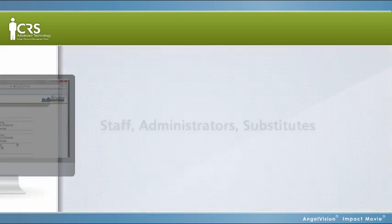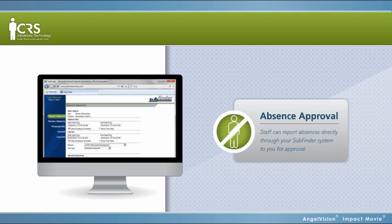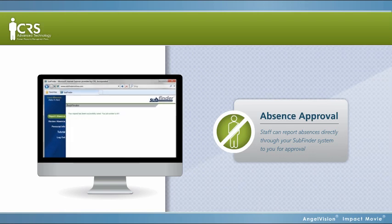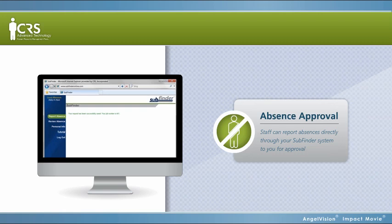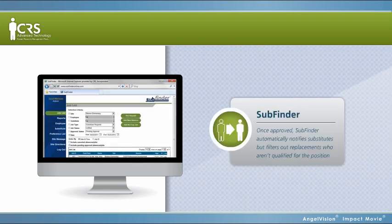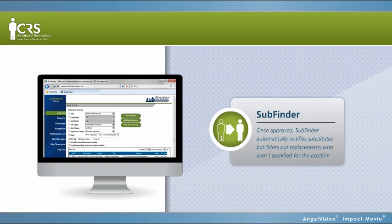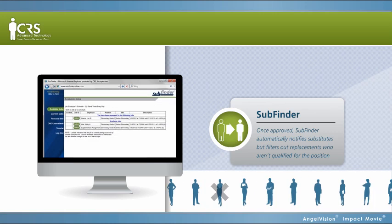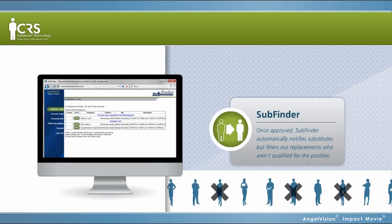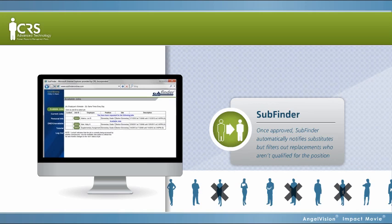With Subfinder, everyone wins. With absence approval, you can streamline your internal process online. Staff can report absences directly through your Subfinder system to you for approval. Once approved, Subfinder automatically notifies substitutes. But unlike your manual process, Subfinder filters out replacements who aren't qualified for the position, giving you peace of mind knowing you'll find a highly qualified replacement.